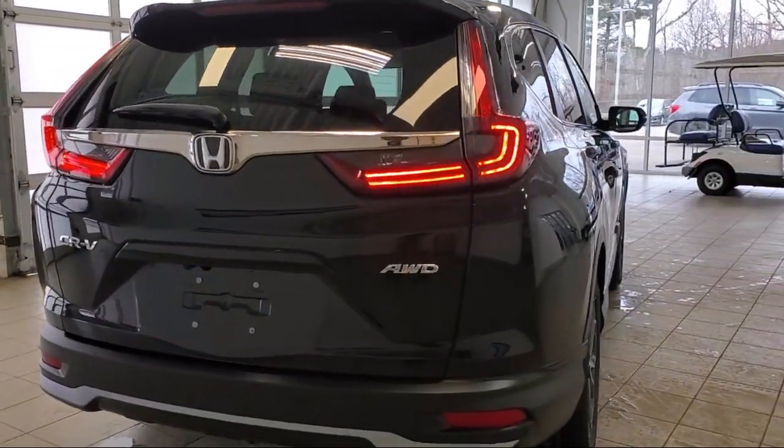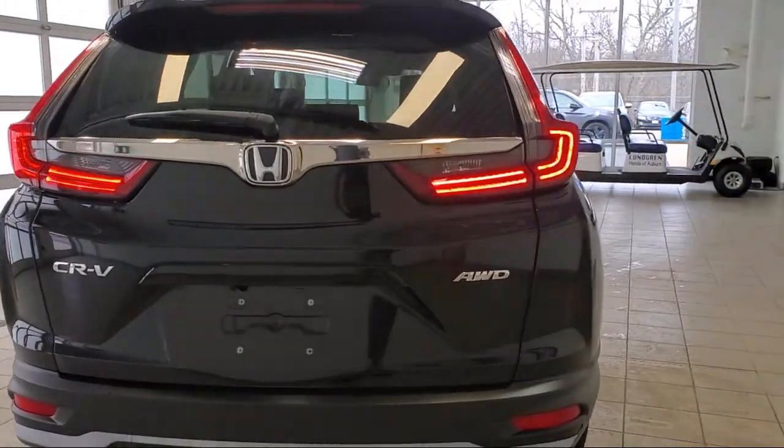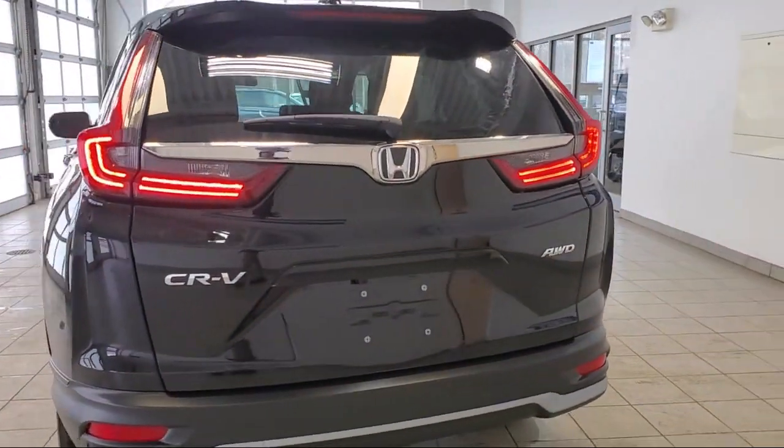Automatic emergency front braking, dual front air conditioning zones, audio touch screen display, and much more.